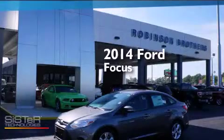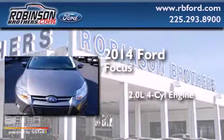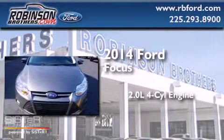This is a brand-new 2014 Ford Focus. It has a 2.0-liter four-cylinder engine and an automatic transmission.